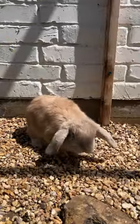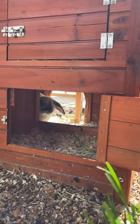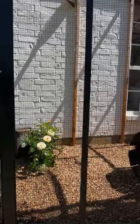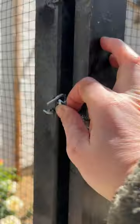I showed you guys where our chickens and our ducks live and now I'm going to show you where our bunnies live. A lot of you met Hash Brown when he was featured in Carson's Room Makeover, and since then we've gotten him two new friends and we built this beautiful enclosure outside for them.